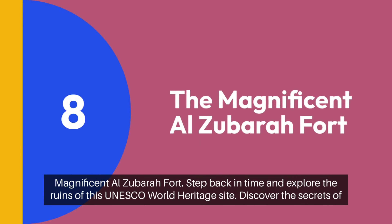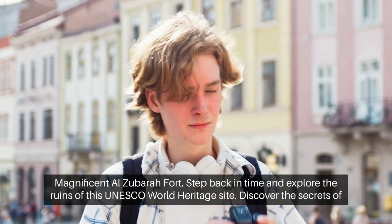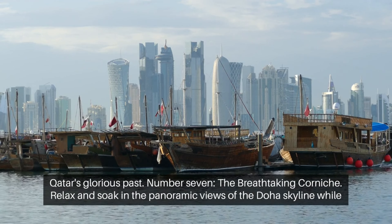Number 8: the magnificent Al-Zubarah Fort. Step back in time and explore the ruins of this UNESCO World Heritage Site. Discover the secrets of Qatar's glorious past.